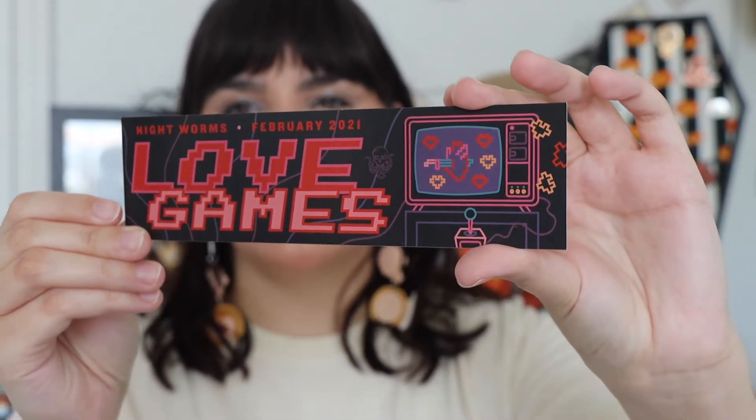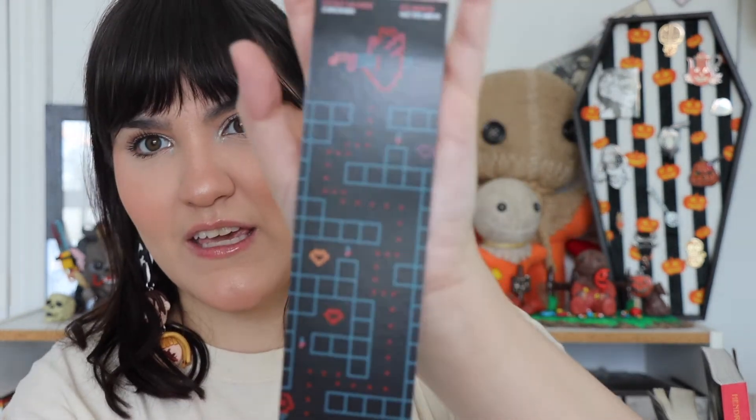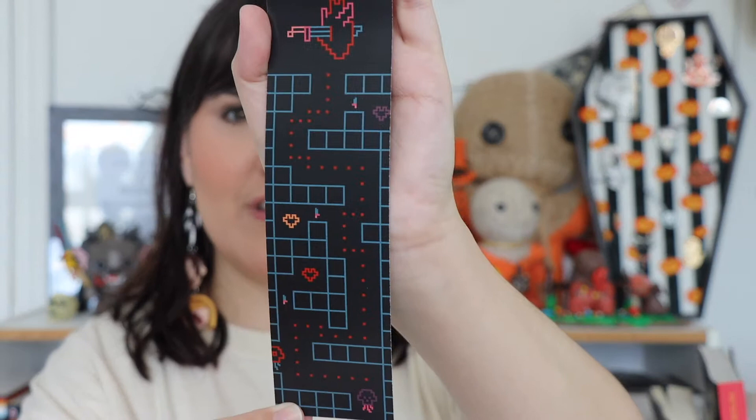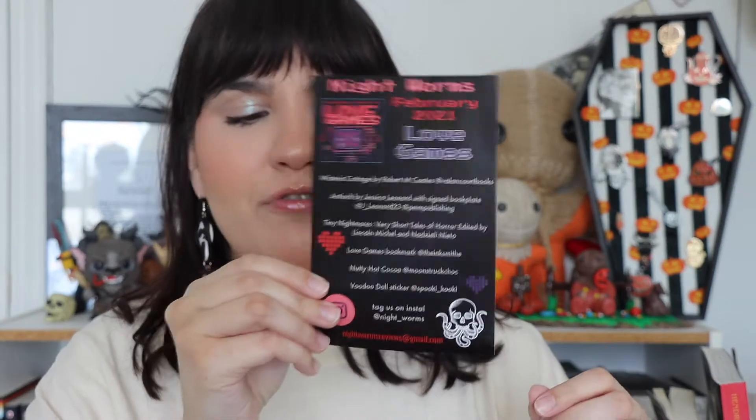And then this is our monthly bookmark, and the theme is 'Love Games.' This is really cool — I love how it looks, very cute. And then we have our little flyer that we get every month that says what's in the package. On the other side it says 'Horror/Love Story Recommendations' and has a bunch of books to check out for February. I'm gonna look at this list because I want to read some other books.